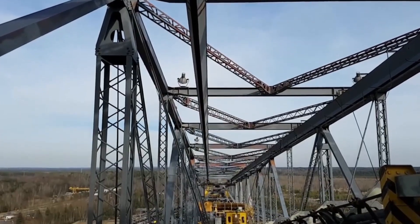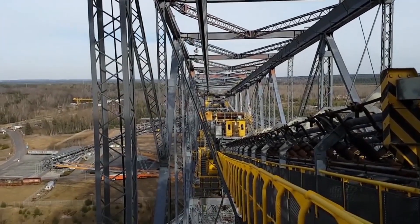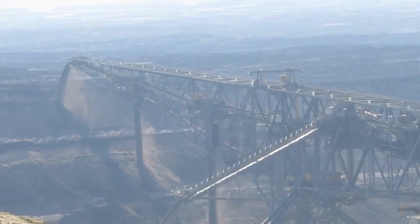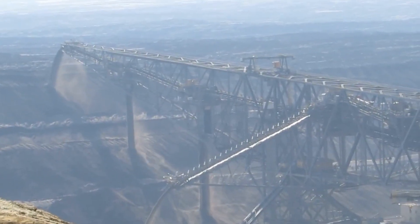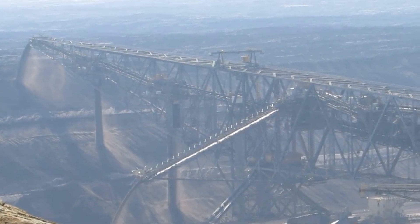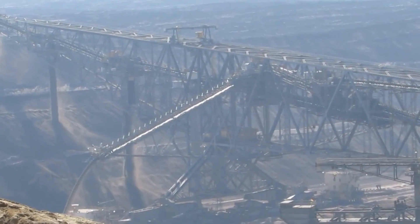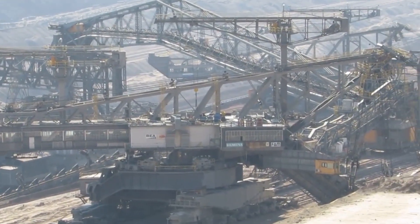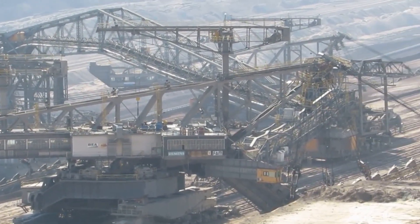This machine in Germany is used to carry the overburden which lies above the coal, due to its immense width. Some people refer to it as the lying Eiffel Tower. In working conditions, it weighs 13,600 metric tons, making the F60 the second heaviest land vehicle ever made — second only to Bagger 293, the Bucket Wheel Excavator.